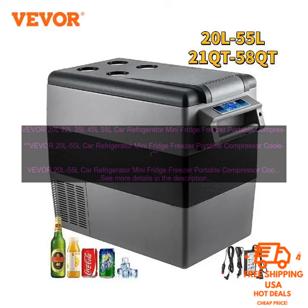Cons: May be too small for some people, can be noisy, and expensive.